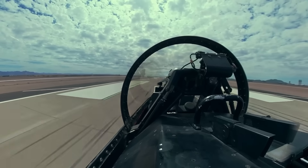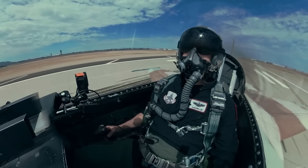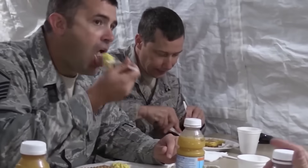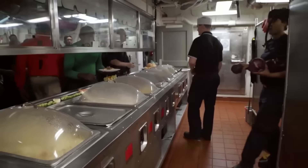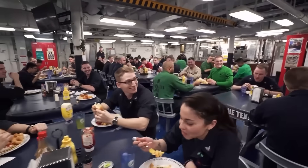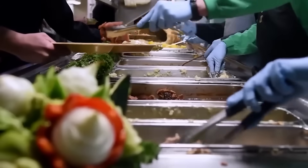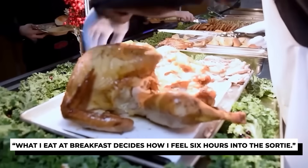For an F-16 pilot, survival in the cockpit doesn't just start at takeoff — it starts hours before the mission. What they eat on the ground is just as important as what they carry into the sky. Pilots stick to light, clean meals before every flight. Heavy or greasy food is a disaster waiting to happen in a cramped cockpit. Instead, it's lean protein, complex carbs, and plenty of hydration — think chicken and rice, oatmeal, or a protein shake. Nothing that'll upset the stomach halfway through a mission. One pilot put it simply: 'What I eat at breakfast decides how I feel six hours into the sortie.'